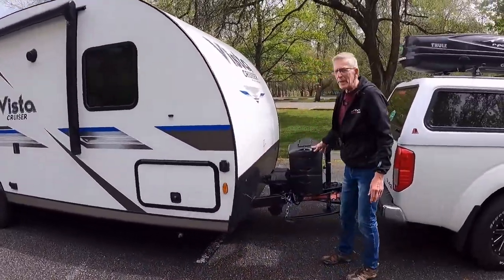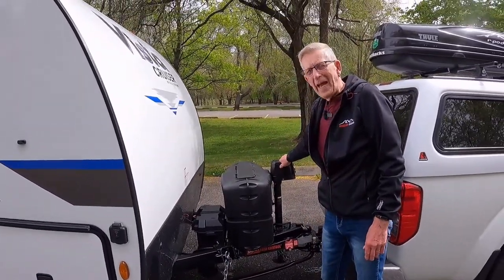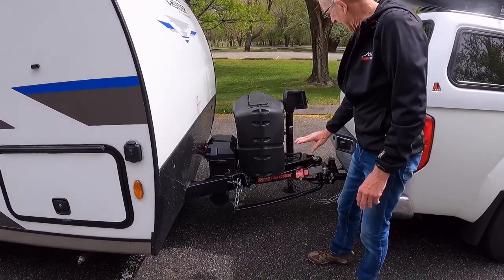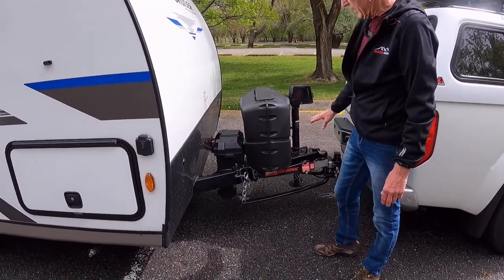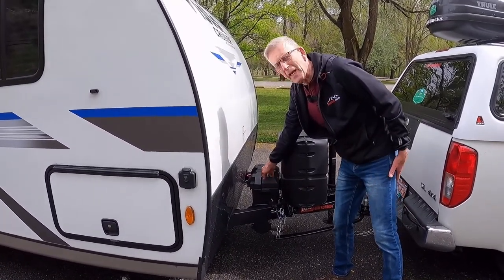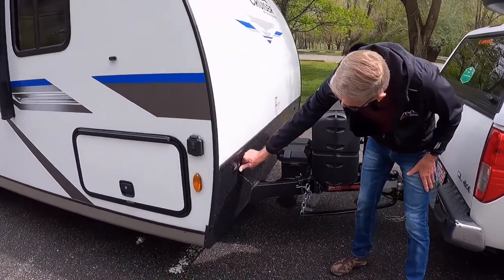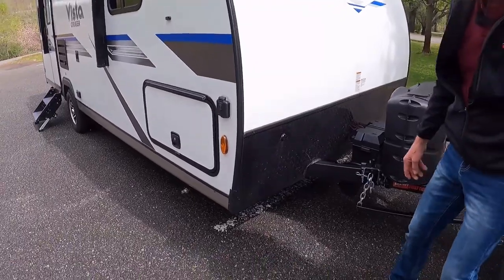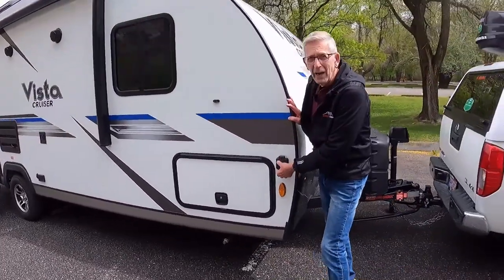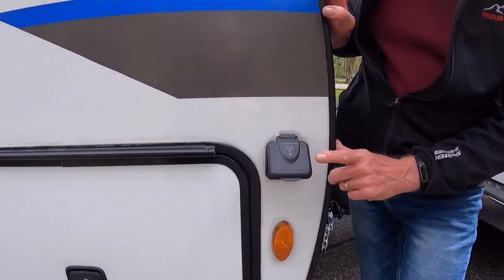We have two 20-pound propane tanks, a power jack, and of course all our hookups with the sway bars and the anti-sway chains. Here we have our 12-volt 27 series Interstate battery. Vinnie's got a couple of docking lights at night. As we come around here we have a solar port — you can plug in your portable solar panel to help charge.